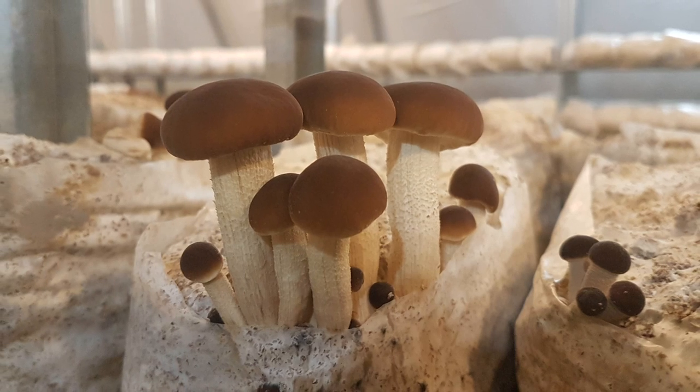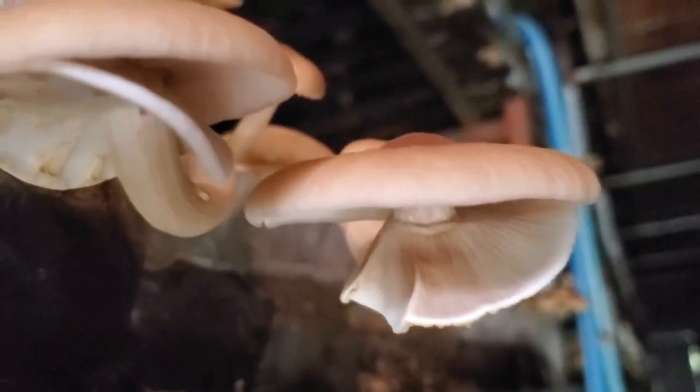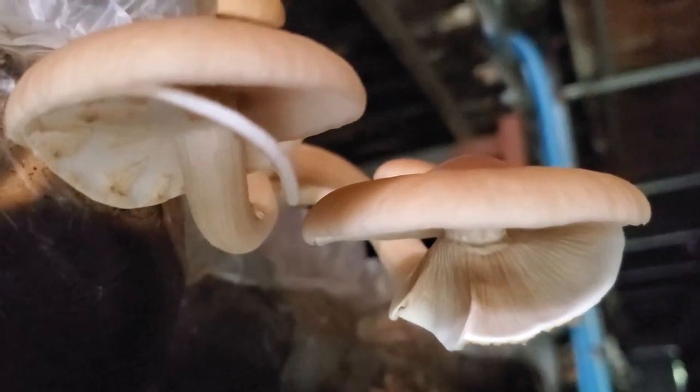Also known as the black poplar mushroom, the piopino, or Agrocybe aegerita, is a relatively easy to cultivate mushroom, and it seems to be gaining popularity among small growers. Piopino is very commonly cultivated using bottle farming techniques in Japan and Korea. Although it does grow in the wild, foraging for this mushroom is not really recommended because it will look too close to other potentially poisonous species.